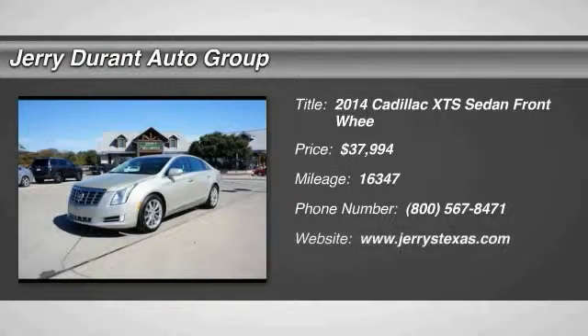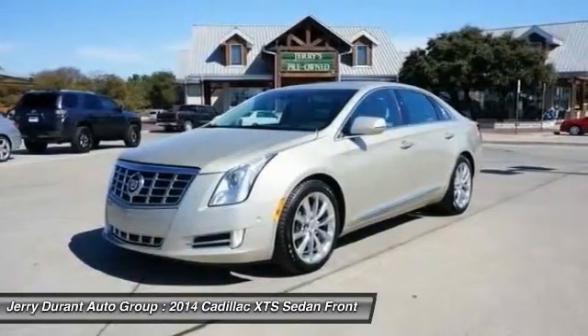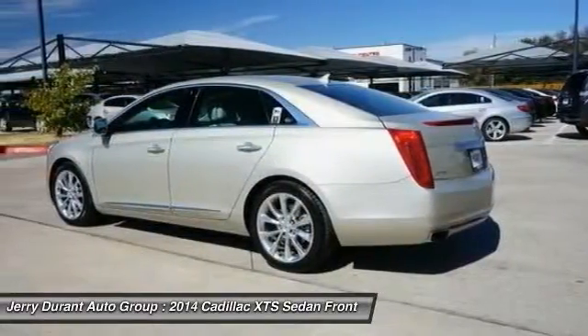The 2014 XTS. The Cadillac XTS will have every kind of feature you can think of. It comes with a spacious, high-tech cabin and packed with lots of safety features.